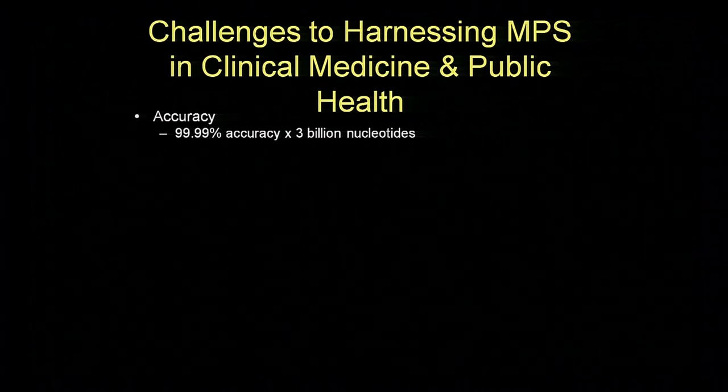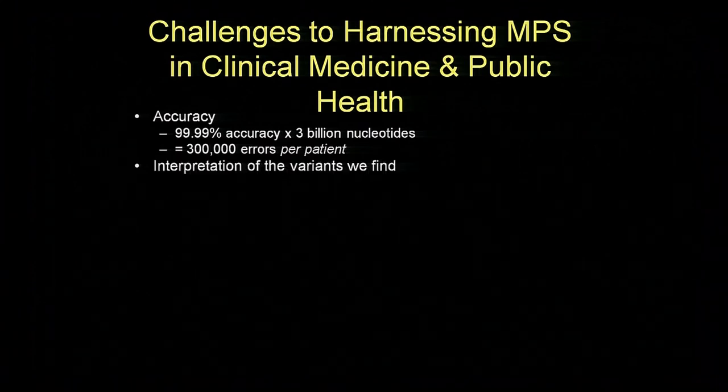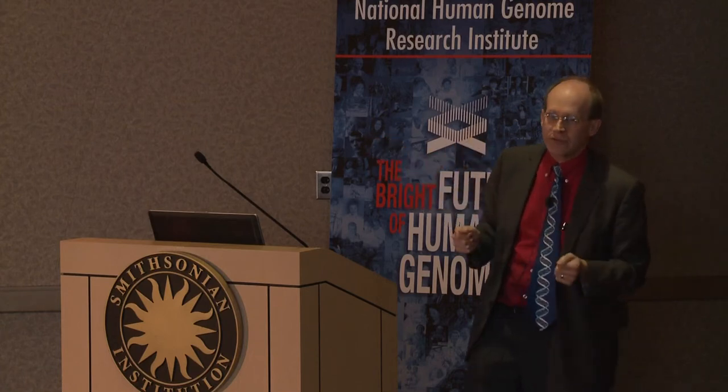There are a lot of challenges as we go forward. One is accuracy. Most of our next generation sequencing platforms have about 99.99 percent accuracy. That's really good until you remember how big the genome is—when you multiply that by three billion, it means about 300,000 errors per patient every time you do a whole genome sequence. That's not trivial. Interpreting the variants we find is the single biggest challenge going forward in genomics. Every week at our molecular sign-out conference we see a variant in a gene associated with a disease, but we don't quite understand whether that variant is just a chance event or causative of disease. These are tough problems but we're beginning to make progress.